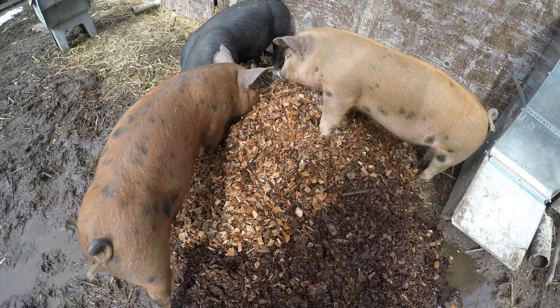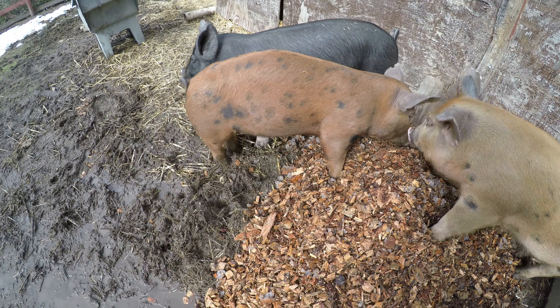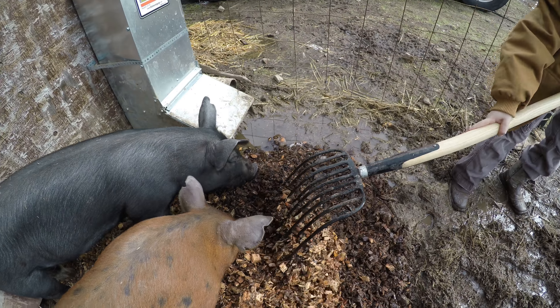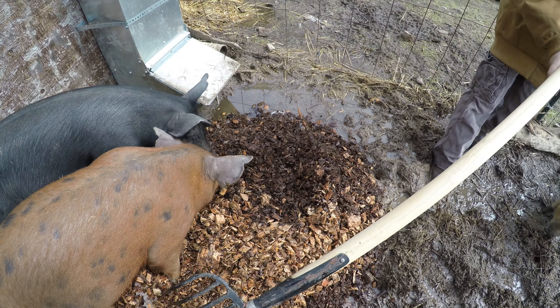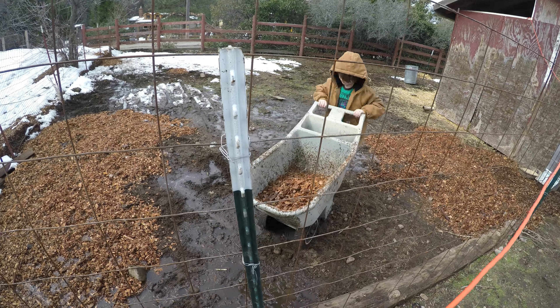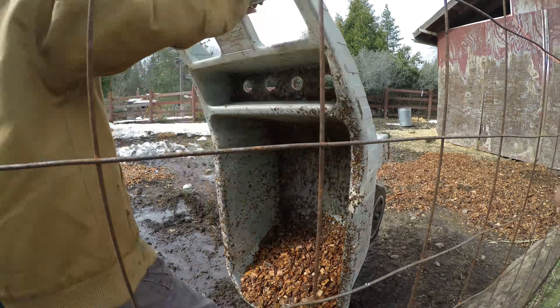Tamale and Bacon both want to help spread the chips — don't worry, they will help! It's going to take a few wheelbarrows full to get this cleaned up. Teamwork makes the dream work. We're spreading the chips into puddles until we can no longer see water. Wood chips will decompose and this pen will produce a lot of compost that will be useful in the garden.